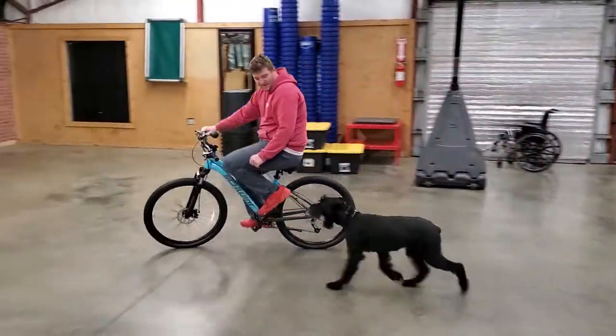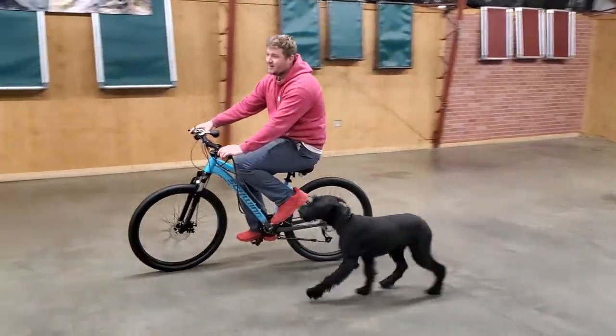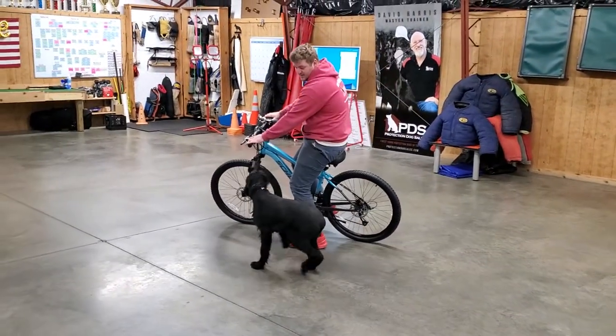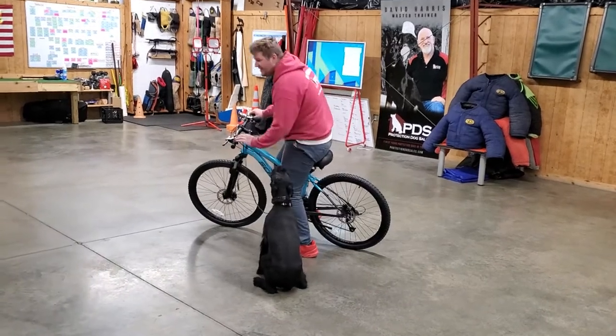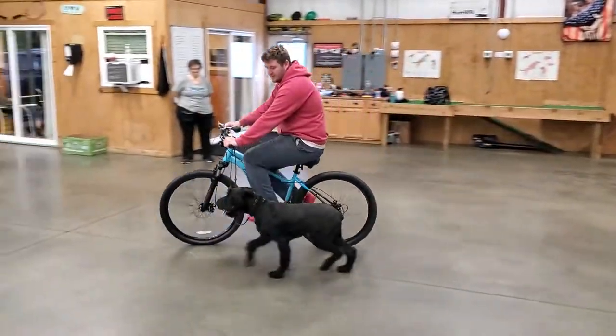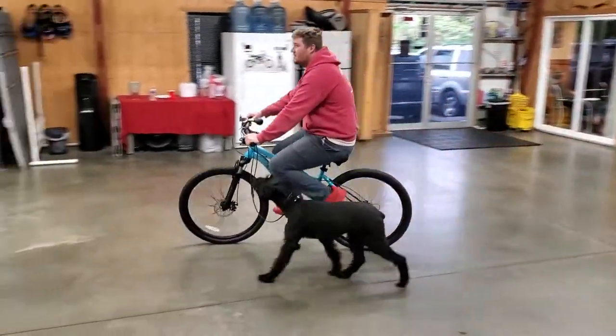This kind of drill helps them — helps all the dogs — to become very adaptable to whatever situation occurs. Same as the wheelchair. We work him on a bike, we work him on a wheelchair, just all these different scenarios, different looks, different contexts for the dog to still have to work.